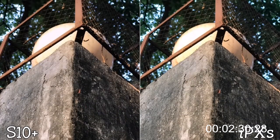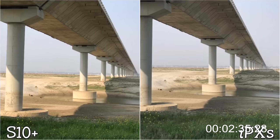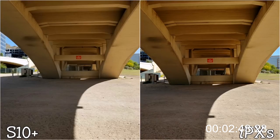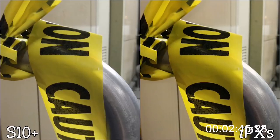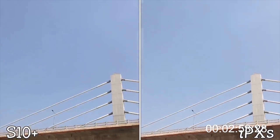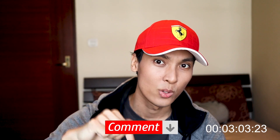On to the camera comparison. The S10 Plus has a 12 megapixel telephoto and wide-angle camera, which is standard among current generation phones. However, its ultra-wide camera is 16 megapixels, which can capture more detail in photos and videos. If you want me to do a dedicated camera review of this phone, remember to leave a comment below.